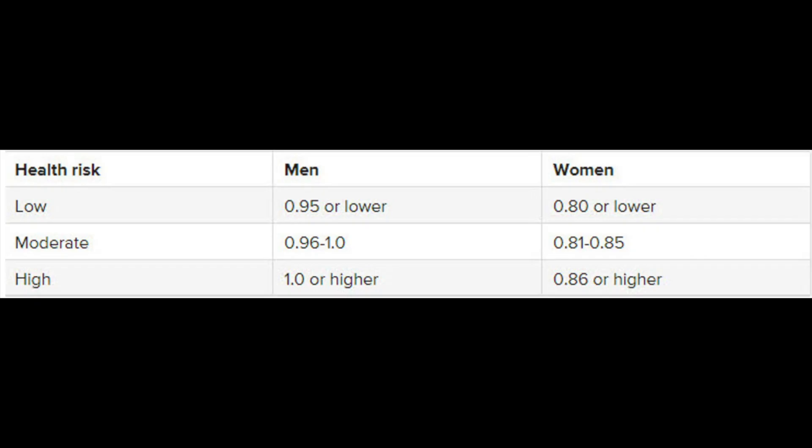This chart shows how the WHO, the World Health Organization, classifies the risk of being affected by weight-related health conditions. Your health risk — whether low, moderate, or high — can be determined by this ratio. For men, 0.95 or lower is low risk; for women, 0.80 or lower is low risk. Moderate risk is 0.96 to 1.0 for men and 0.81 to 0.85 for women. High risk is 1.0 or higher for men and 0.86 or higher for women.